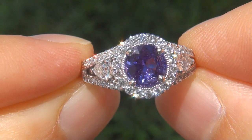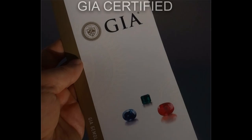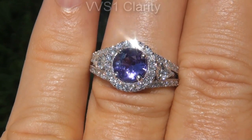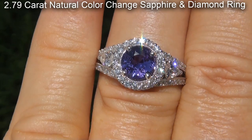Welcome to Certified Jewelry. Just in from our consignor is this beyond rare, investment grade, GIA certified, extra fine quality, unheated and untreated, VVS1 clarity, 2.79 carat, natural color change sapphire and diamond ring.